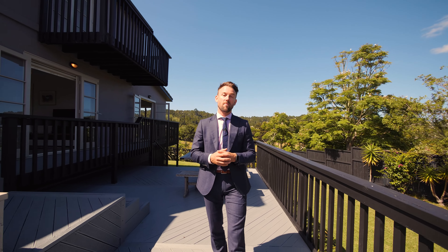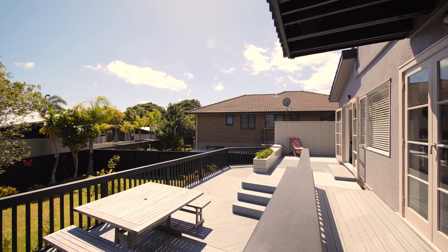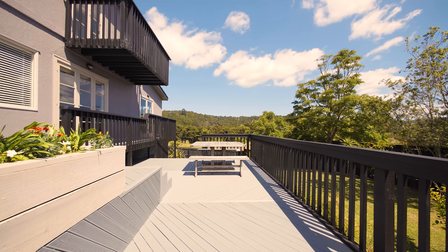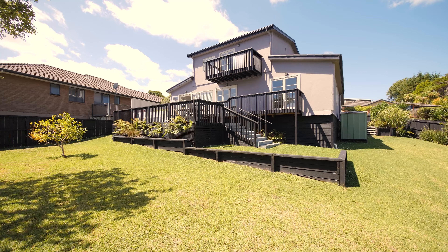It really is hard to believe that we are in a modern subdivision. As you can see, it's green everywhere — it really is a great setting. From here you've got great entertaining options, an enormous fully fenced backyard for the kids, fruit trees, and veggie gardens. It's all here.